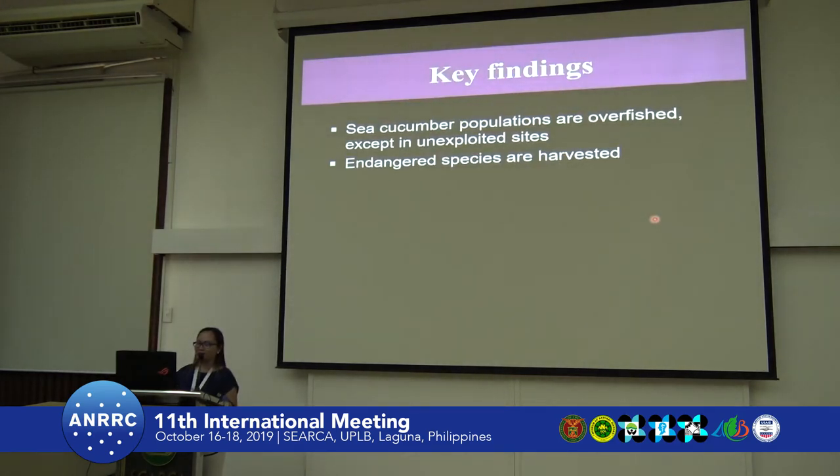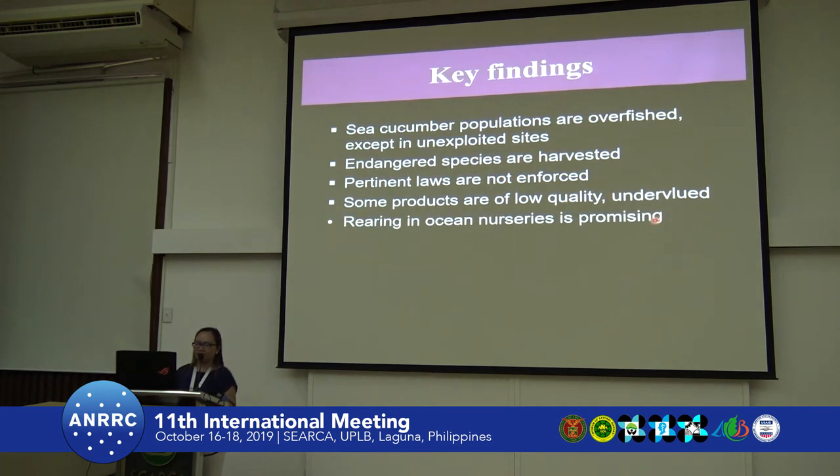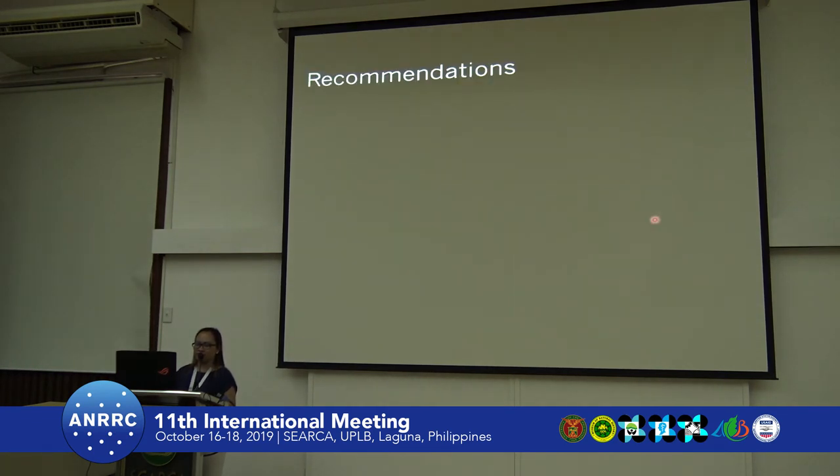For the key findings: sea cucumber populations in almost all areas surveyed are overfished, except for unexploited sites. Very openly, they harvest endangered species. Pertinent laws are not enforced. Some products are low quality or undervalued. And rearing in ocean nurseries is very promising.